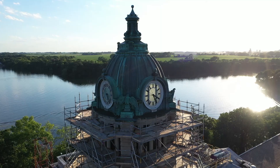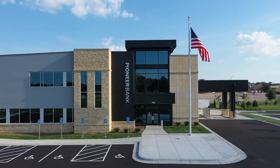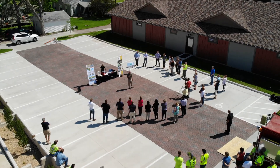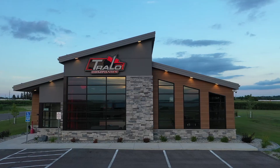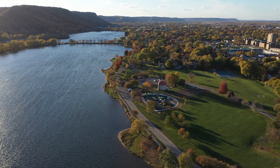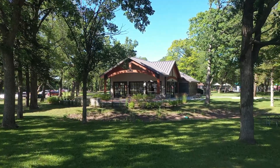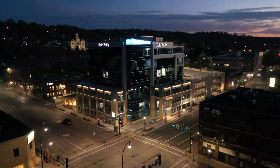Whether it's reaching potential buyers or building public consensus, drone images can be used in marketing materials and community engagement to easily articulate the project and transform architectural drawings into a format people can understand. ISG helps clients communicate their vision, winning over audiences and driving projects forward.